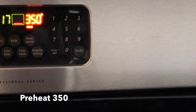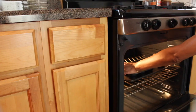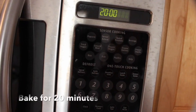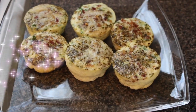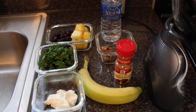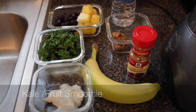Set the oven to 350 and bake for 20 minutes. You can add these along with English muffins and store them in the refrigerator for up to three days. Delicious! Next option: kale fruit smoothie.